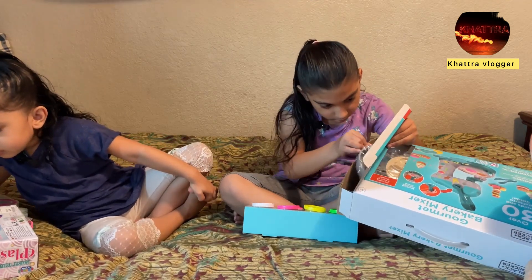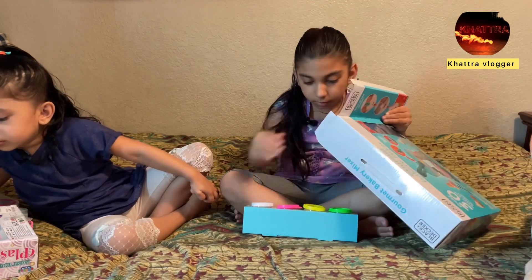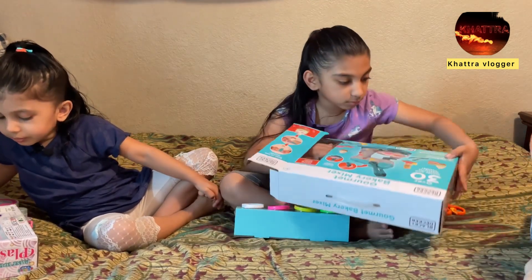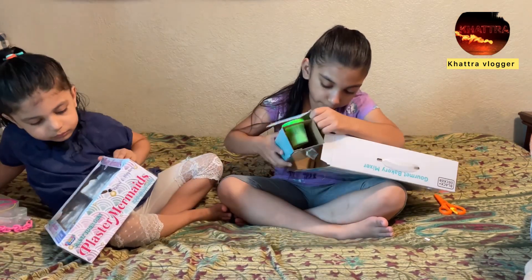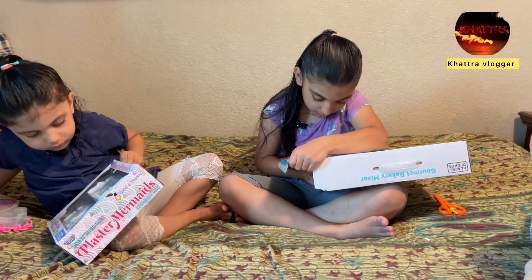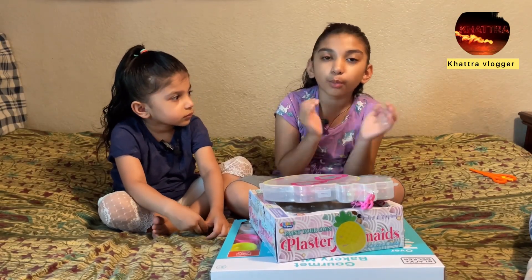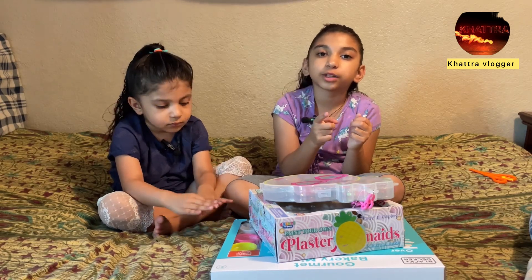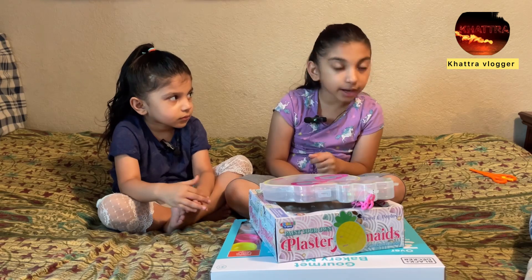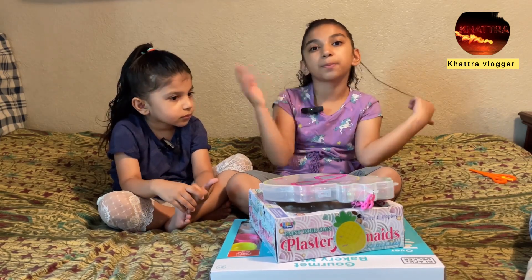In the next vlog we're gonna play with all of this. Thanks for watching this video — I hope you guys had fun! Don't forget to hit that like button and subscribe button and click that notification bell for more things like this. Thank you, bye bye!